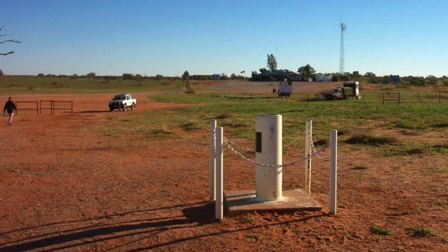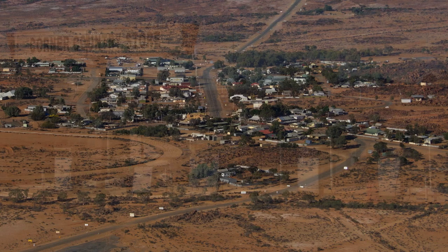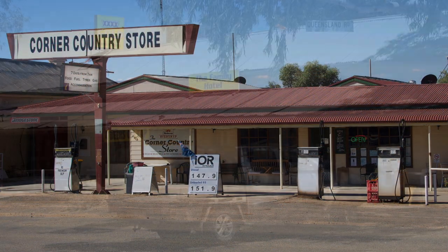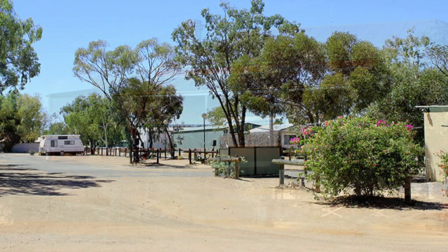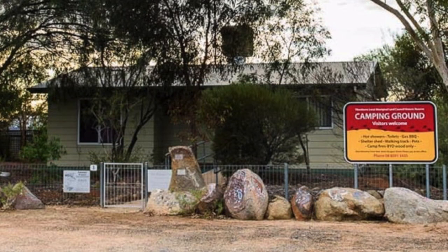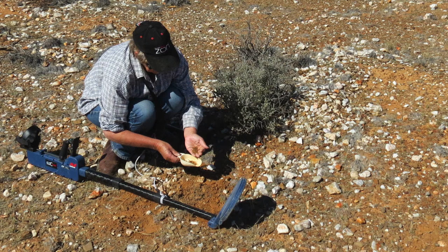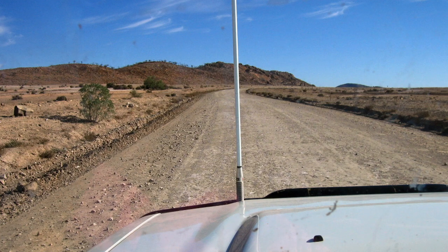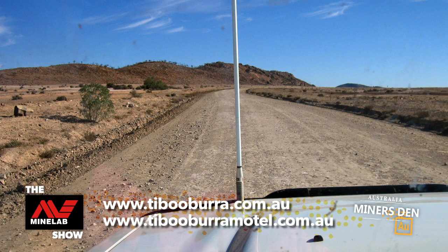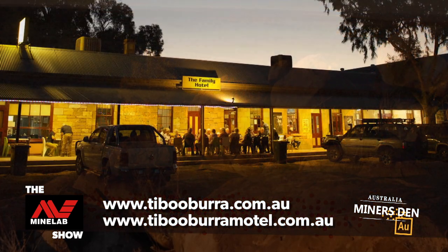The town is well serviced with fuel and food supplies. Enjoy a beer at one of the hotels in town. There's motel accommodation and a caravan park. There are also some stations that allow prospectors to camp and detect on their property for a small fee. The Tibooburra Common is also open to prospectors through a permit system. The wide open spaces and windswept hills make Tibooburra one to put on your prospecting to-do list.